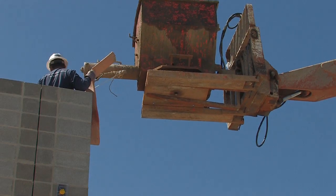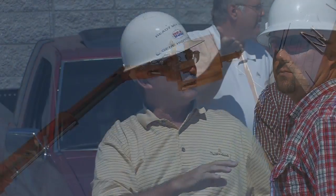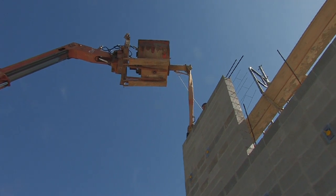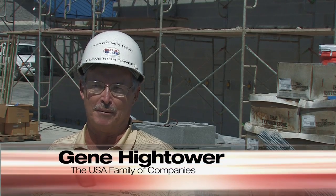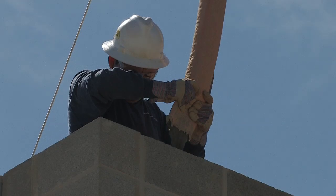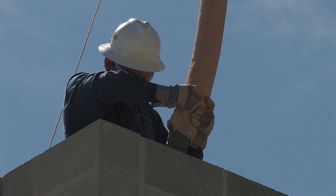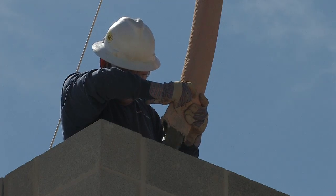A worker directed the grout into position. USA's Gene Hightower explains how the product is placed. We're using a grout hog to do it. We're trying to grout the walls completely from the top using a one-drop system. The material we're using is a self-consolidating grout material that is very fluid and flows down through the cells and the channel beams in the wall.